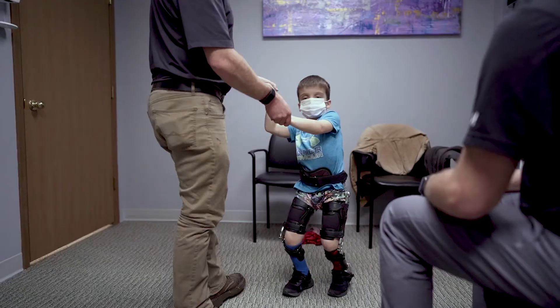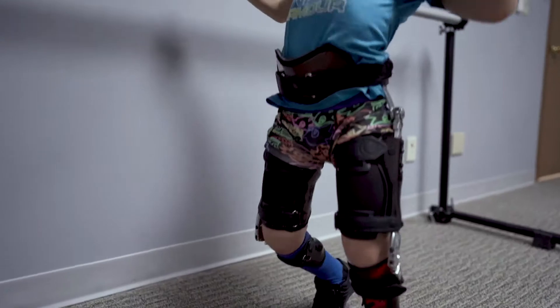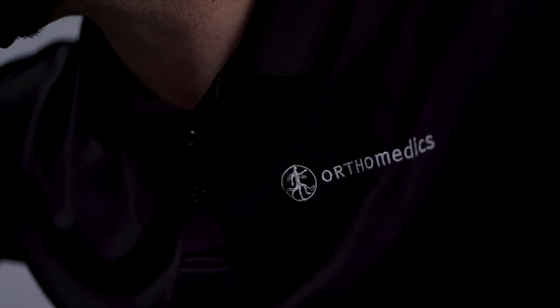He really tries to do a great job and takes pride in what he does. We actually trust his advice as kind of sage wisdom in the realm of orthotics.